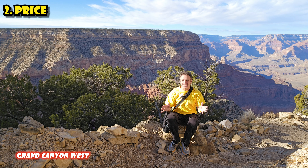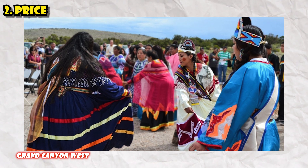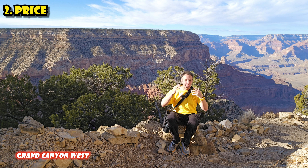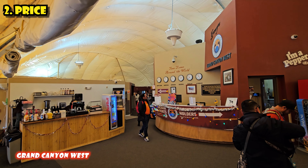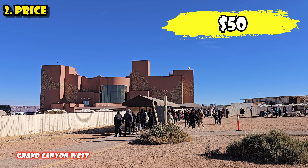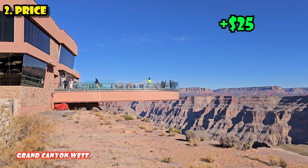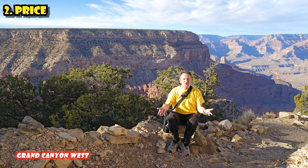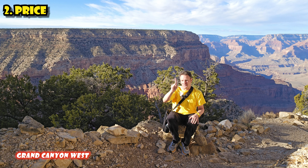Grand Canyon West, on the other hand, is operated by the Hualapai Native American Tribe. It's their primary income source, and they don't get any tax money to help offset running it, so admission fees are significantly higher. General admission is about $50 — it's a sliding scale, more some days and less others. And if you want to go on the Skywalk, it's an additional $25. So a general person going to Grand Canyon West and doing the Skywalk can expect about $75 per person — not per car — and that admission is just for one day.